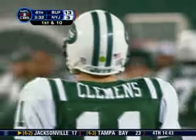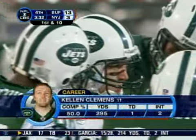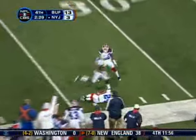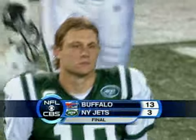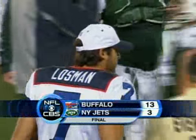3:32 to go. The crowd reacts as Kellen Clemens comes on to run the offense. Clemens takes it, drops to throw, pumps once, fires it — intercepted by Terrence McGee at the Buffalo 35-yard line. He steps out of bounds. That should just about do it. The Bills finish with a 13-3 win over the New York Jets. Buffalo now 3-4.